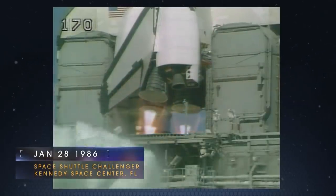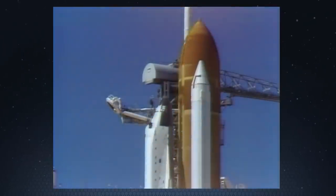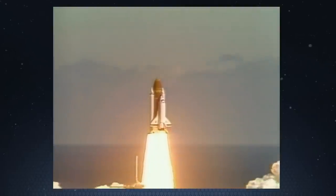Four, three, two, one, and liftoff. Liftoff of the 25th Space Shuttle mission, and it has cleared the tower.